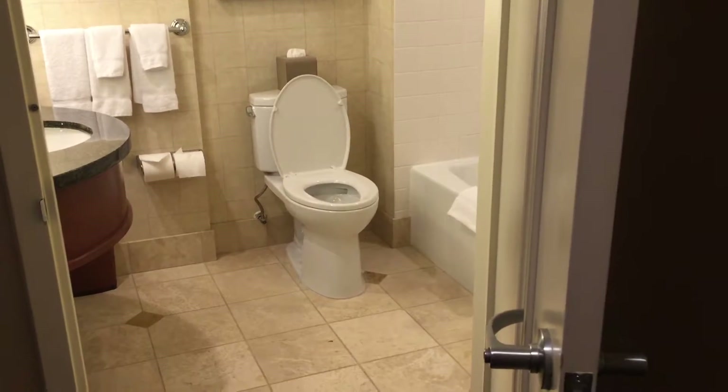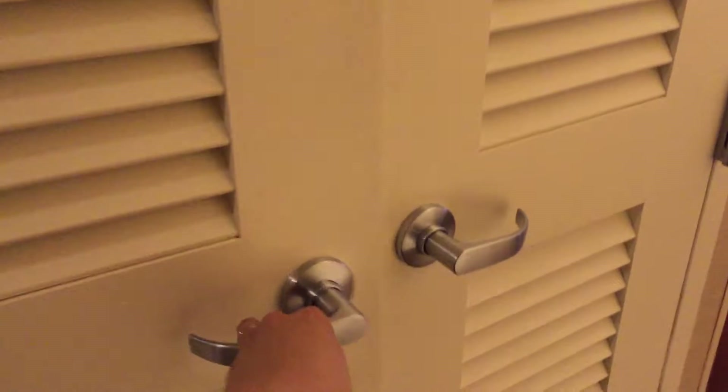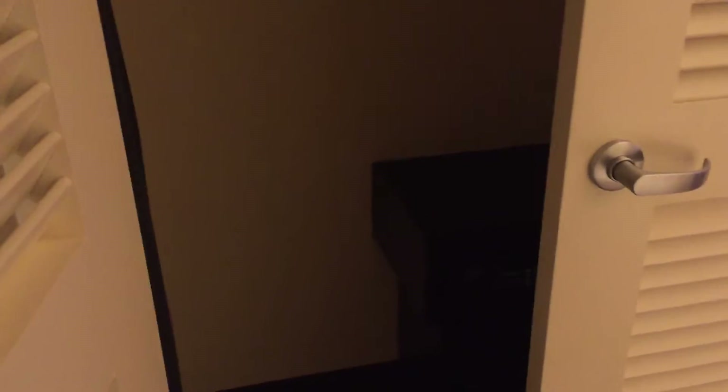Backing up out of that, we go to see the closet — double doors. It has the iron, the ironing board, a safe, a couple of hangers, and the dry cleaning slip.